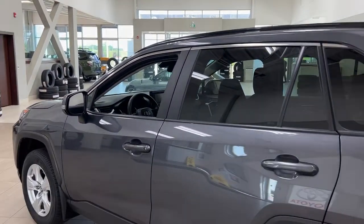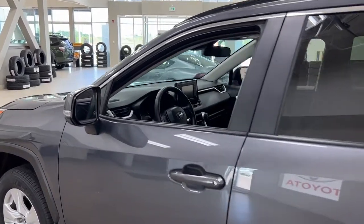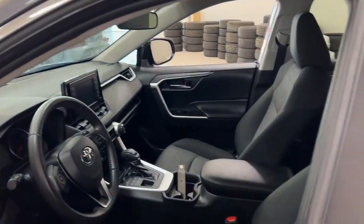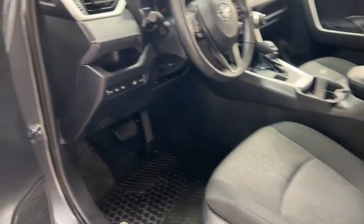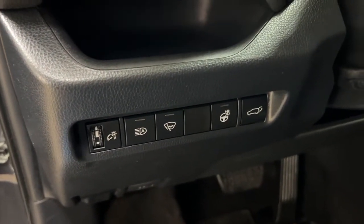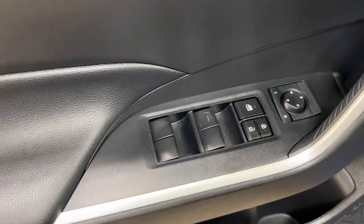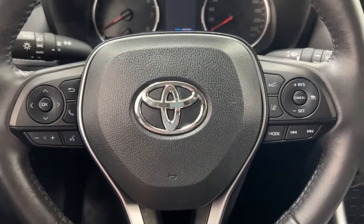Up top you'll find the roof rack, and the color we're looking at today is Magnetic Gray. Taking a closer look at the front dash and front seats, you have your cloth interior, power driver seat with lumbar support, automatic high beams, heated steering wheel, and power liftgate release, along with mirror controls, window locks, power locks, and window controls.